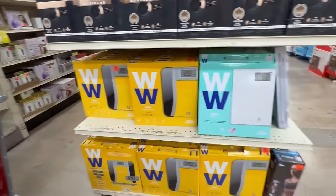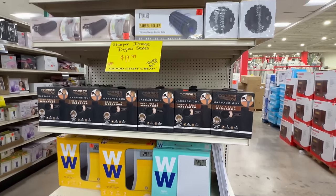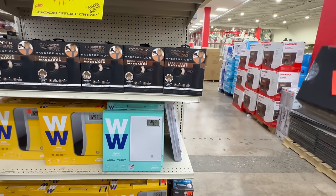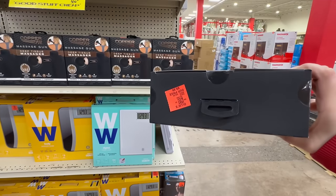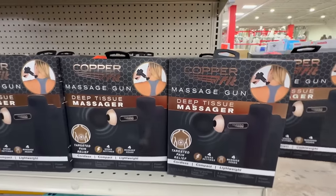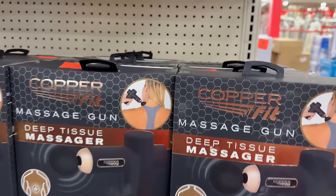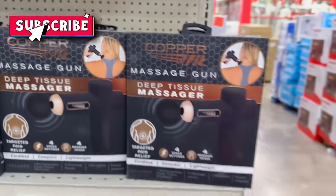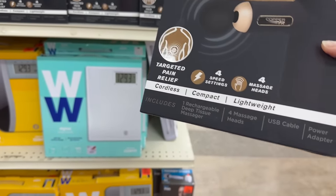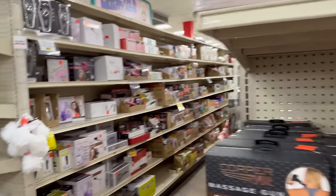I'm just really shocked at what Ollie's has. Over here they have some Weight Watcher weights. You also have CopperFit massagers, which are pretty cool, and some exercise equipment. This CopperFit massager is only $9.99. A massaging gun. I think I'm going to go ahead and pick one of those up. I kind of remember them being like $49 or $39.99. For $9.99, I think I'm going to go ahead and grab one. That is actually an awesome price point. It does come with a charger and different settings.